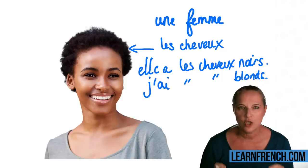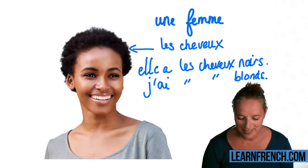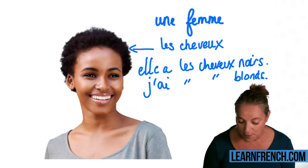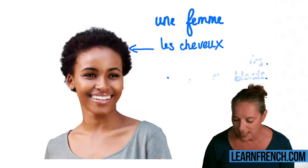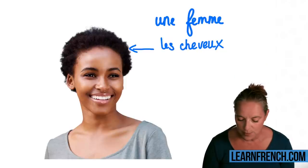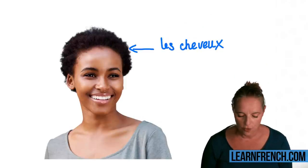Can you say 'les cheveux'? Très bien! Remember this very well, because I will ask you in a minute during the game to remember this word: les cheveux.